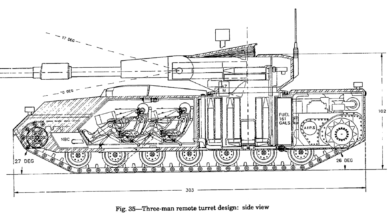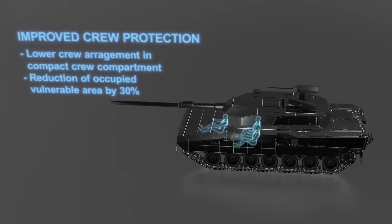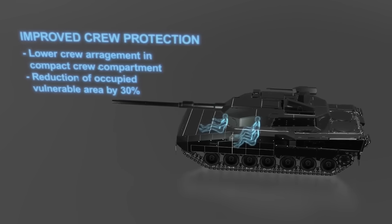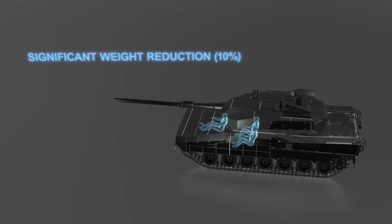We could move the gunner and the commander to the hull. They could still aim and fire the gun remotely, looking around using cameras and screens, allowing the turret to be significantly smaller. It means you also only really need to armour the small section of the hull that the crew sit in, allowing them to be isolated from the dangerous collection of explosives in the turret, all while saving weight. This is genius.